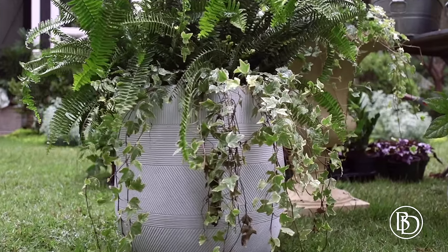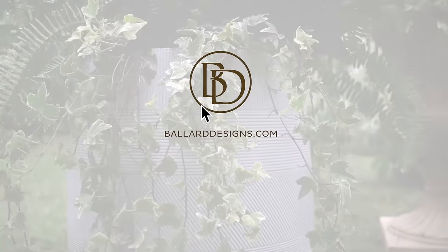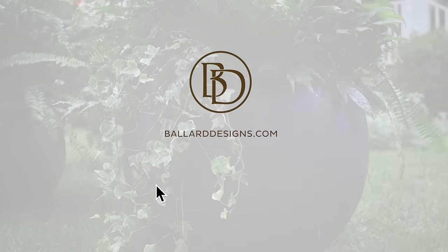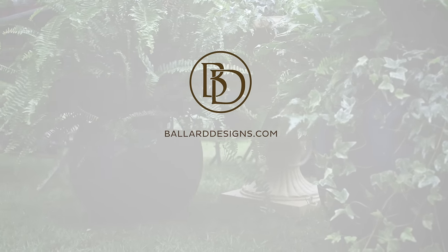Thanks y'all for watching. You can see Ballard Designs' collection of indoor and outdoor planters at BallardDesigns.com. And don't forget to hit the subscribe button to see more videos like this one on Ballard Designs' YouTube channel.